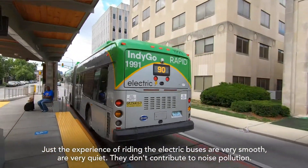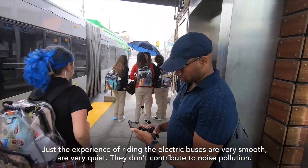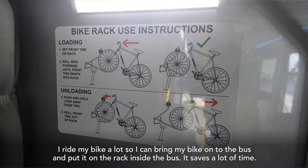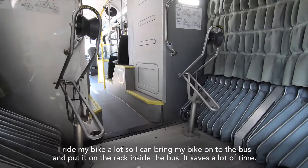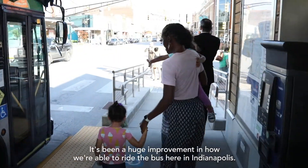The experience of riding the electric buses is very smooth, very quiet. They don't contribute to noise pollution. I ride my bike a lot, so I can bring my bike onto the bus and put it on the rack inside the bus. Saves a lot of time. It's been a huge improvement in how we're able to ride the bus here in Indianapolis.